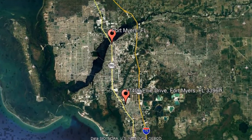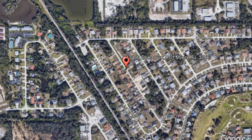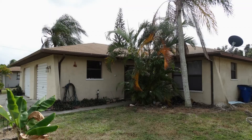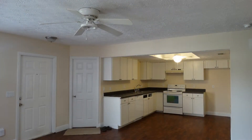Here are photos of an available rental property. This beautiful duplex will surely amaze you. It is in a great location, close to Miramar Outlets, Coconut Point Mall, and Gulf Coast Town Center.